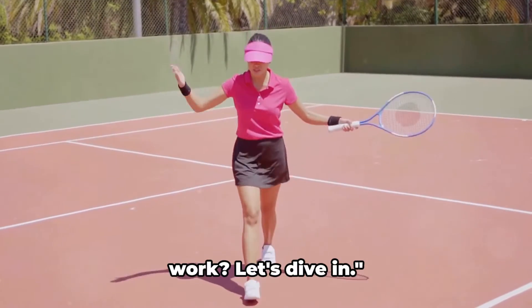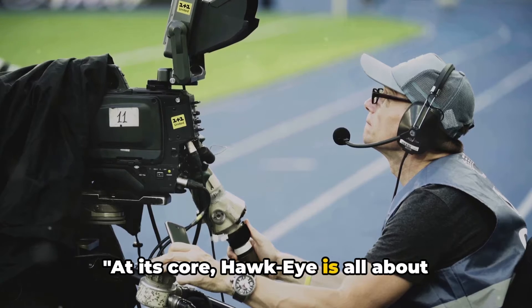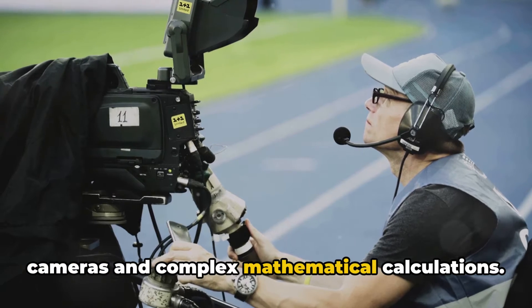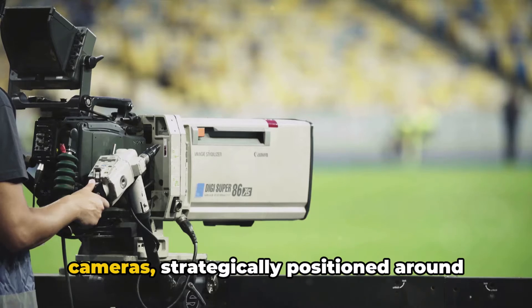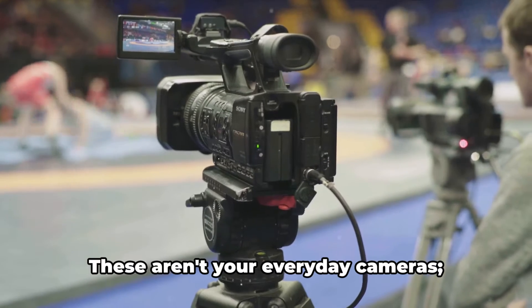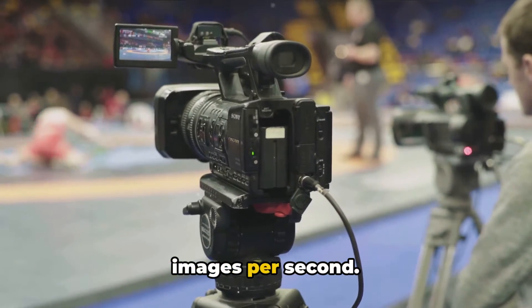So how does this amazing technology work? Let's dive in. At its core, Hawkeye is all about cameras and complex mathematical calculations. Imagine six or more high frame-rate cameras, strategically positioned around the field of play. These aren't your everyday cameras — they're capable of capturing hundreds of images per second.